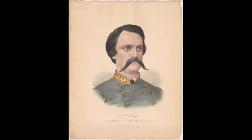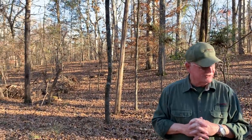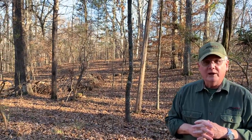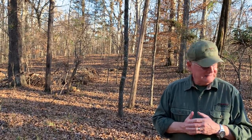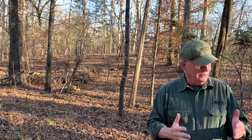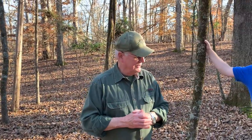General Breckinridge rides over. General Johnston is about 200 yards off to the right front, talking to the Confederate governor of Tennessee. John C. Breckinridge rides up and says, 'General, I have some troops down here who will not charge.' Johnston looks at him and says, 'What do you mean, General? You've got troops that won't charge?' The Confederate governor of Tennessee says, 'They're my troops — I'll go down there.' He goes down, and they send him back with his tail between his legs.